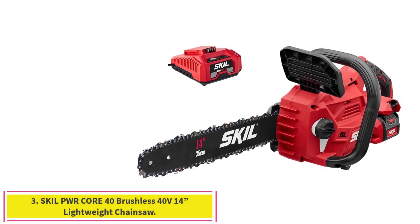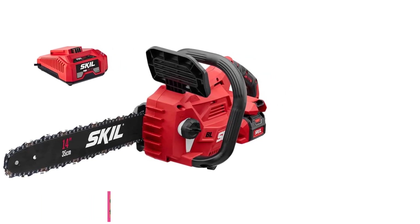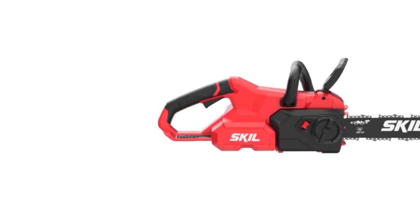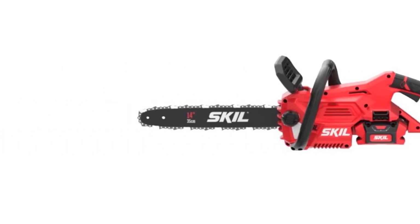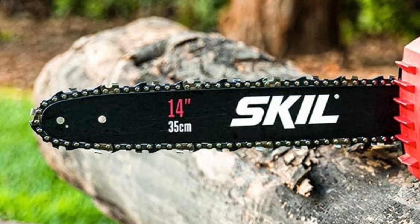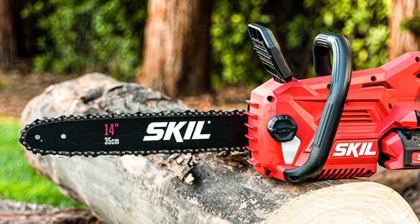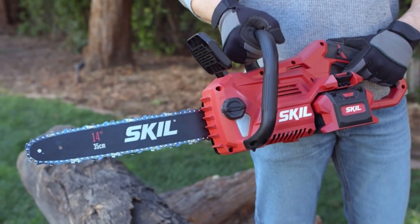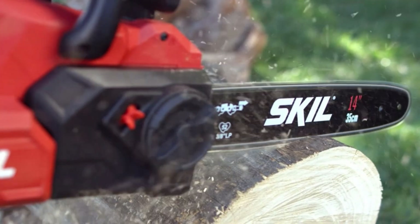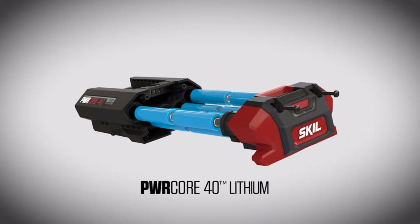Number 3: Skill PWR Core 40 Brushless 40V 14-Inch Lightweight Chainsaw. This was one of the chainsaws that surprised us during testing. The 14-inch, 40-volt saw performed much better than we expected when pulling it out of the box. It's a well-built machine with simple, intuitive controls that are easy to handle and move around with. The Skill chainsaw packs a lot of power in that 40-volt battery — it chewed through small logs and brush, cut smaller slices off larger logs, and made it most of the way through firewood-sized chunks before it bound up near the ends of the cuts.